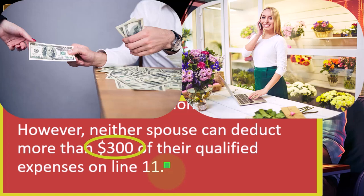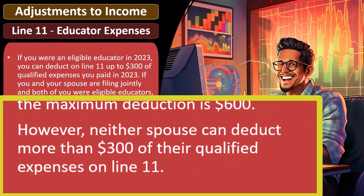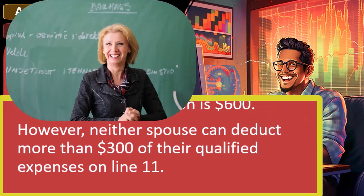Of course, you would want to keep track of those spendings to make sure that in the event of an audit you can justify those expenditures, although you would think that an audit would likely not be triggered by a $300 deduction — but you never know.